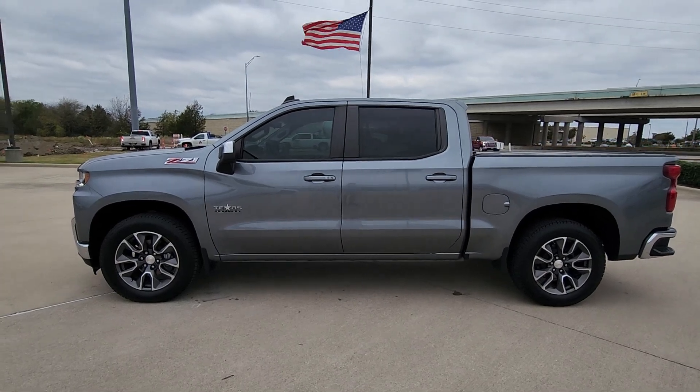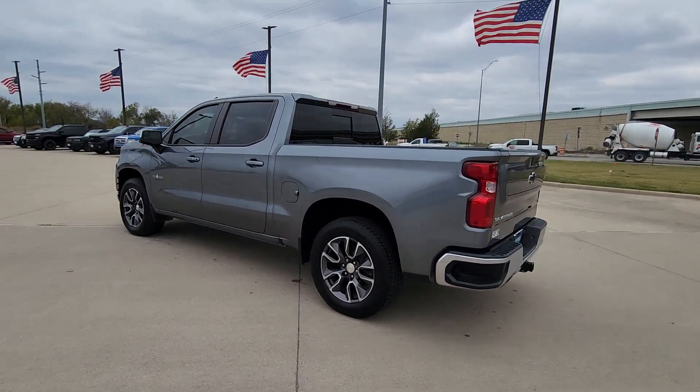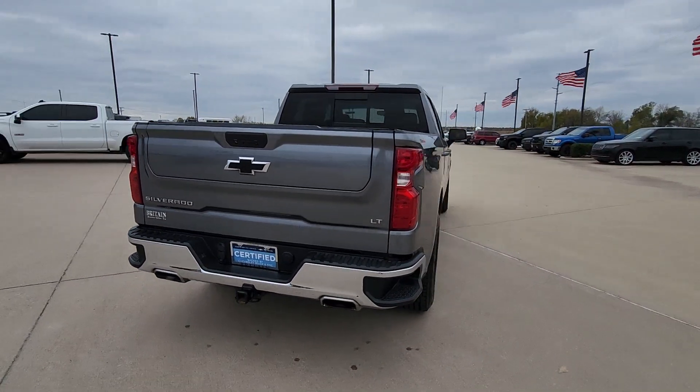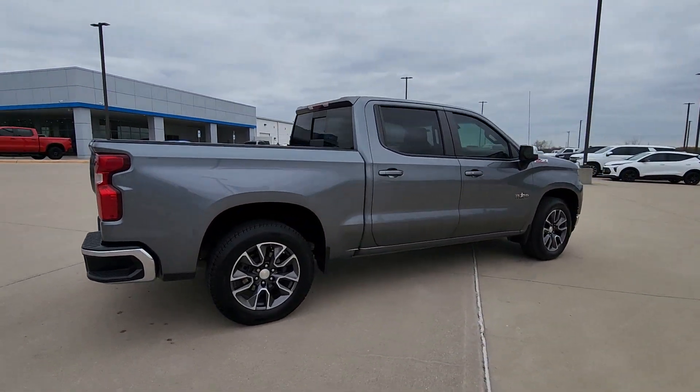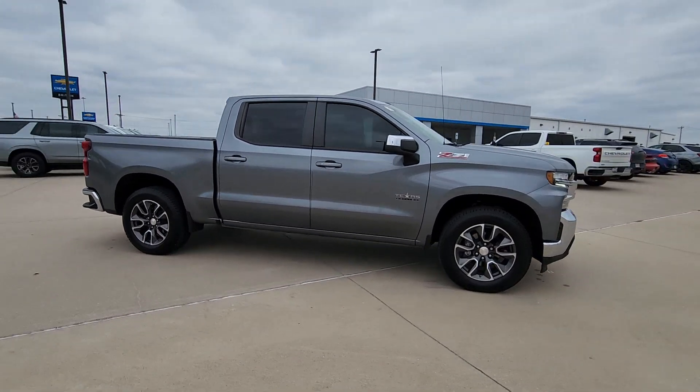Enjoy the view of this 2021 Chevrolet Silverado 1500 with less than 60,000 miles on the odometer. This vehicle provides excellent value. The Silverado 1500 is the full-size pickup that blends a spacious, quiet cabin, technology that keeps you connected.